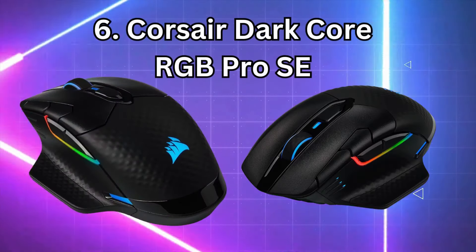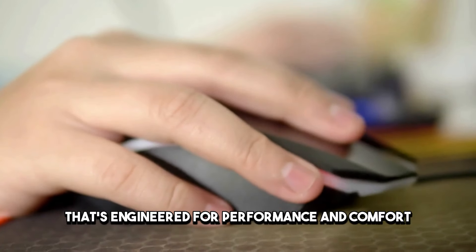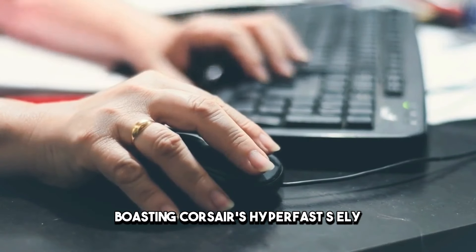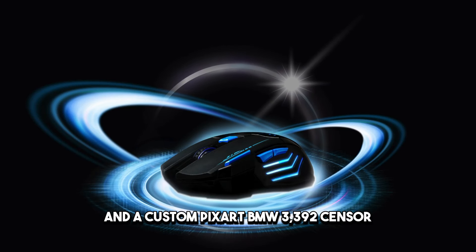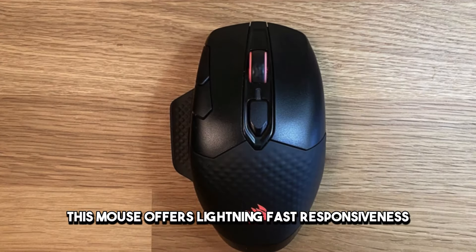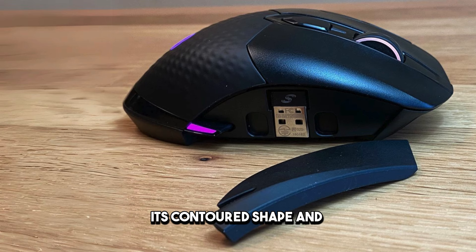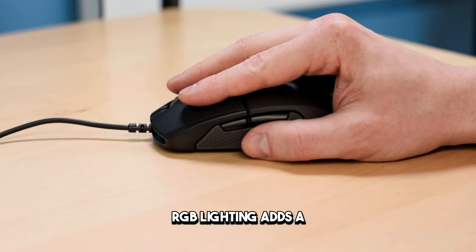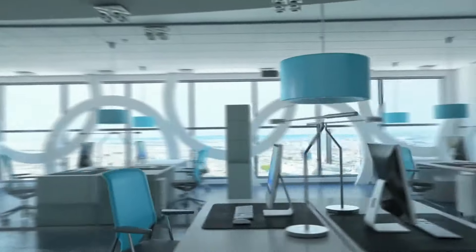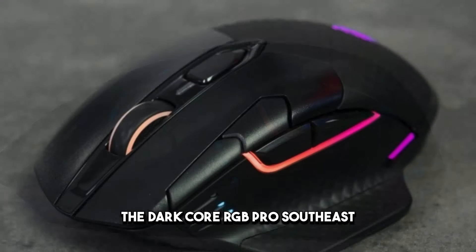Number 6: Corsair Dark Core RGB Pro SE. Entering the fray at number 6 is the Corsair Dark Core RGB Pro SE, a wireless gaming mouse engineered for performance and comfort. Boasting Corsair's hyper-fast SLIPSTREAM wireless technology and a custom PixArt PMW-3392 sensor, this mouse offers lightning-fast responsiveness and pinpoint accuracy essential for competitive gaming. Its contoured shape and interchangeable side grips ensure a comfortable grip for long gaming sessions, while customizable RGB lighting adds a touch of flair to your setup. Whether you're sniping foes in a shooter or executing precise maneuvers in a MOBA, the Dark Core RGB Pro SE has you covered.